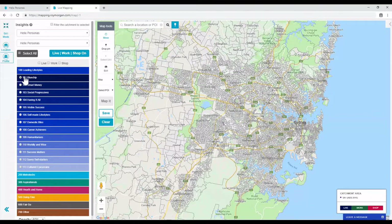Let's have a look at 101 Blue Chip. Note the buttons are now radio on/off buttons. At first, nothing will appear on your map.